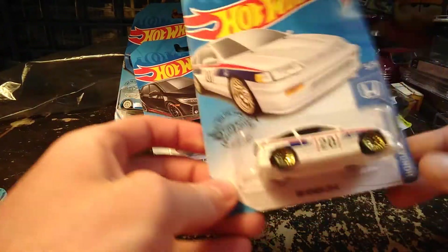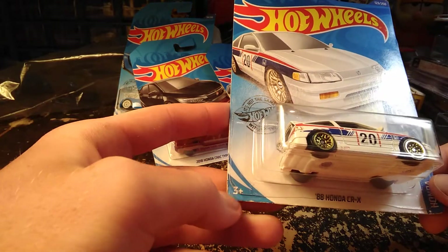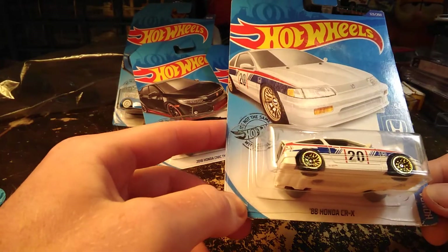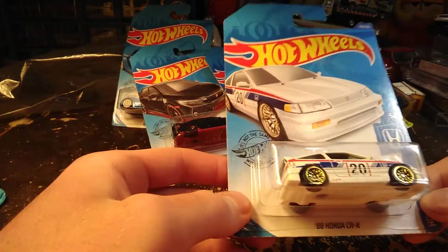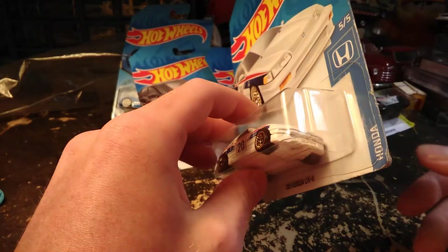I have one of these opened up already, which you can see in probably one of the previous videos — whatever the most recent Kroger haul video was. That's where you can see this one out of the package.